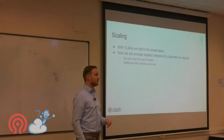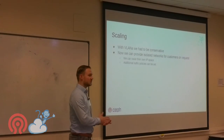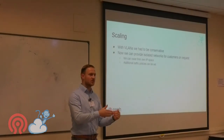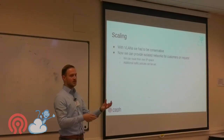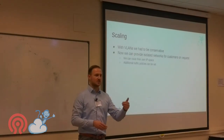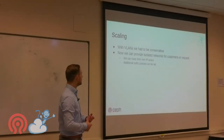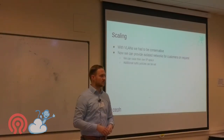With VLANs we had to be conservative; with VXLAN we no longer do. One key customer use case is routing their own IP space to their VMs via BGP — they want us to announce their IP space to the internet and route it to their VMs. We simply create a new VNI, route their IP space into it, and tell CloudStack to use that VNI. From outside, you only see their IP space in traceroutes — nobody knows it's running on our cloud.